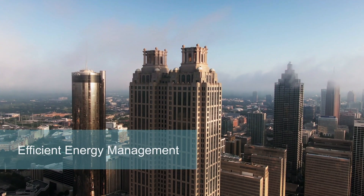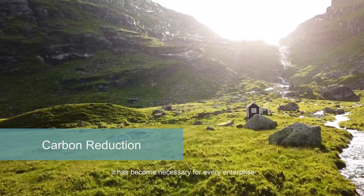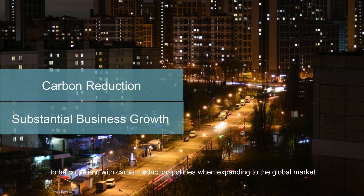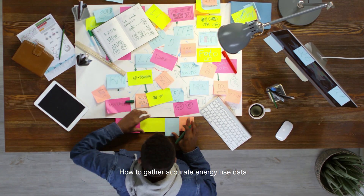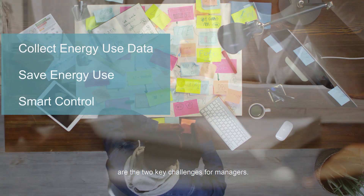As your business grows, energy management is becoming more and more important to daily operations. At the same time, it has become necessary for every enterprise to be compliant with carbon reduction policies when expanding to the global market. How to gather accurate energy use data and how to transform it into an efficient operation strategy are the two key challenges for managers.